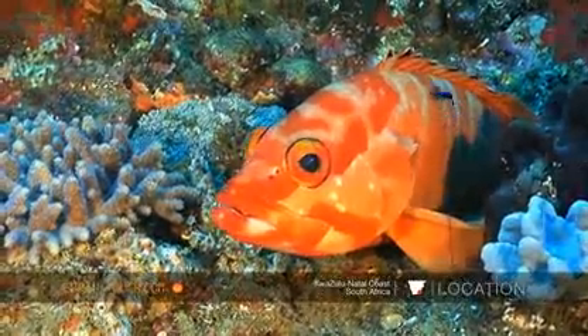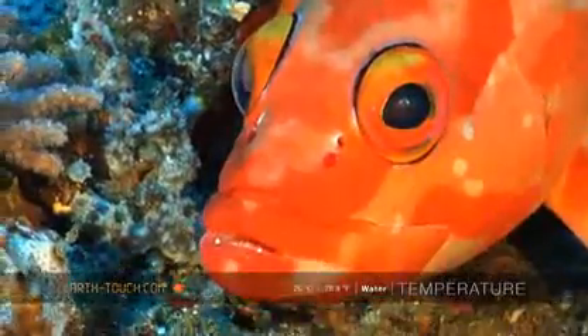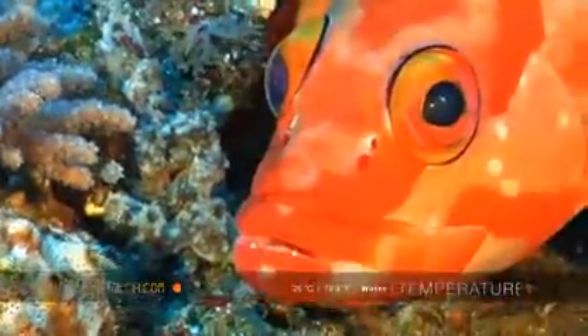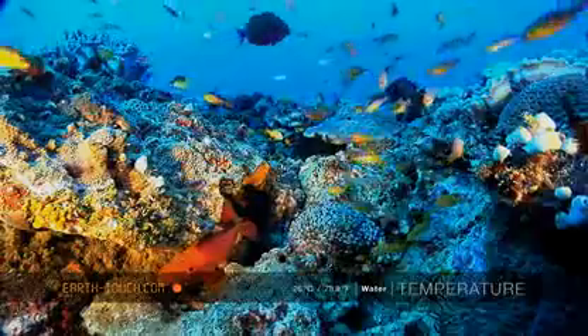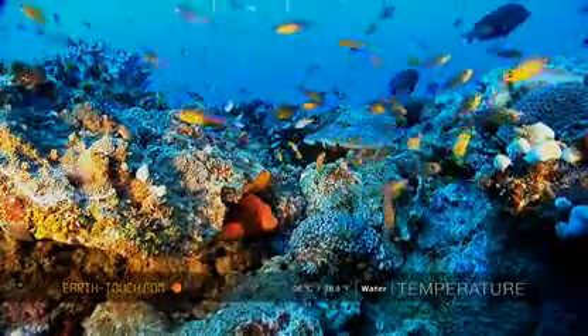This is a half moon rock cod — a very bold little fish. He doesn't shy away from the camera too easily. It's an amazing amount of life here.